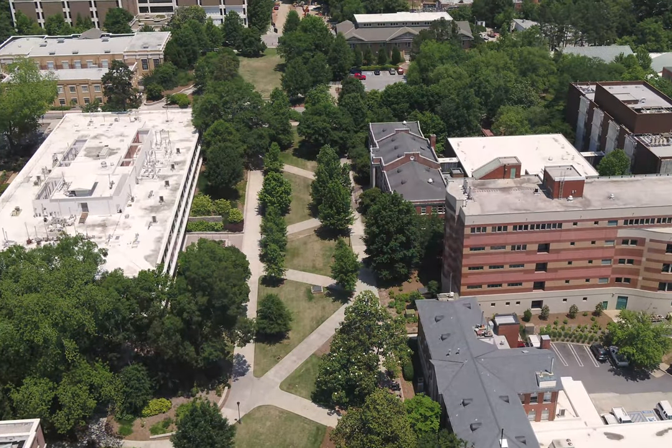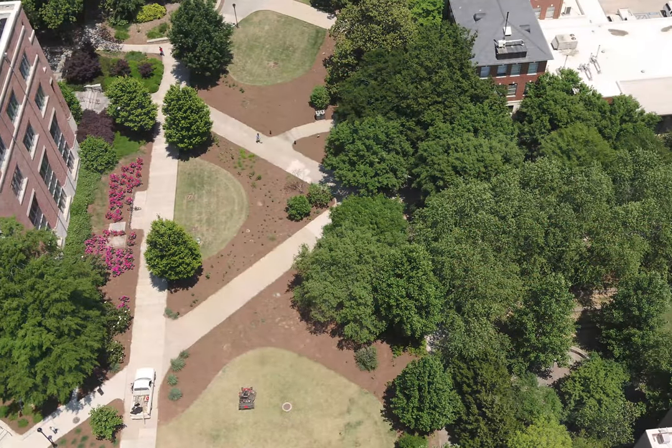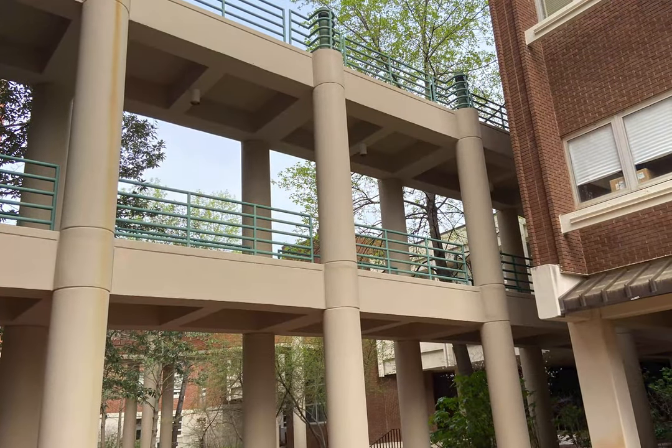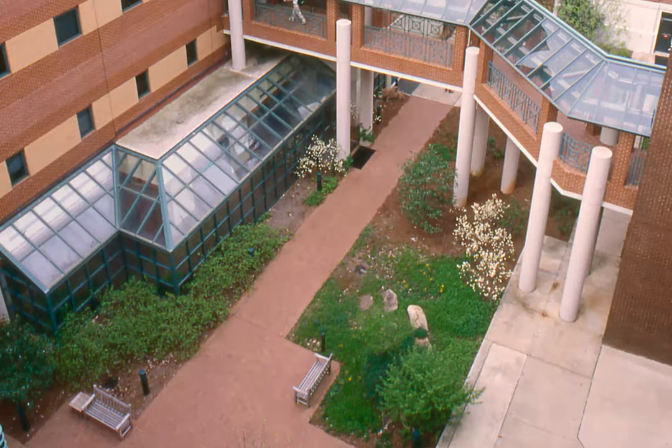Our classrooms, many of our labs, and our administrative offices are located on UGA's South Campus. Our four buildings represent a range of Warnell history and architectural styles, connected through a series of outdoor bridges and an interior courtyard. Who knew you could study forestry and natural resources while also walking through the treetops on your way to class?